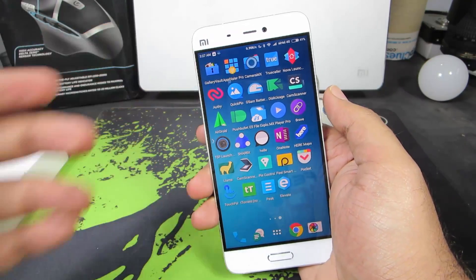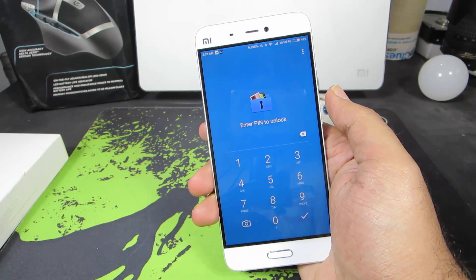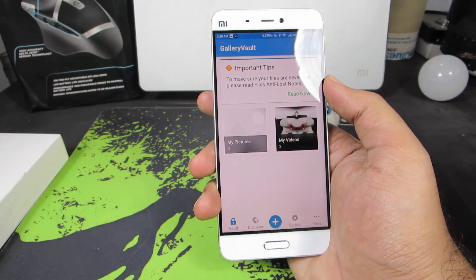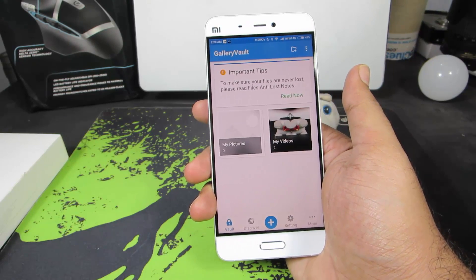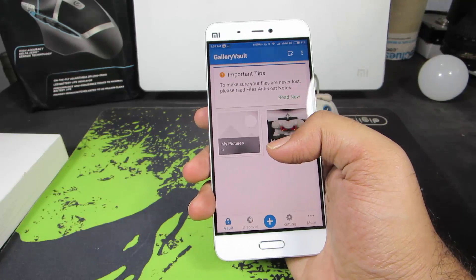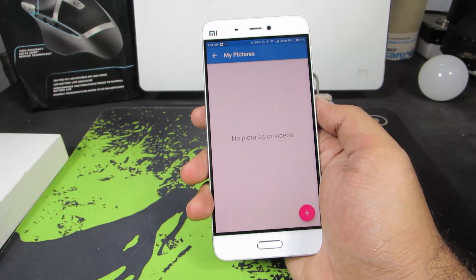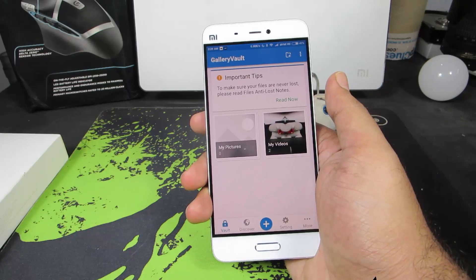The first app is Gallery Vault. Once you open it up, it'll ask you for the password, and when you install it for the first time, it will allow you to set a new pin. We can basically organize all our hidden files, whether it is images, videos, or normal files into folders. The best thing about this app is we can backup and hide any file from anywhere in the phone.